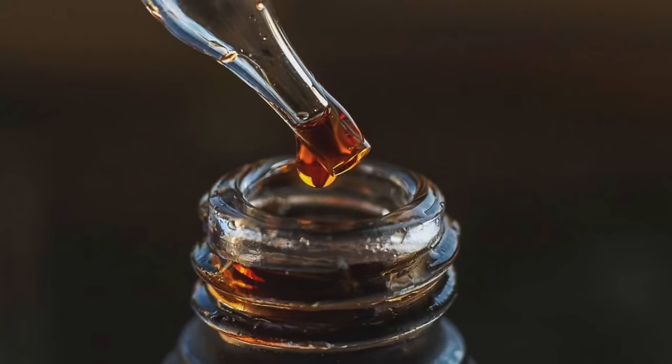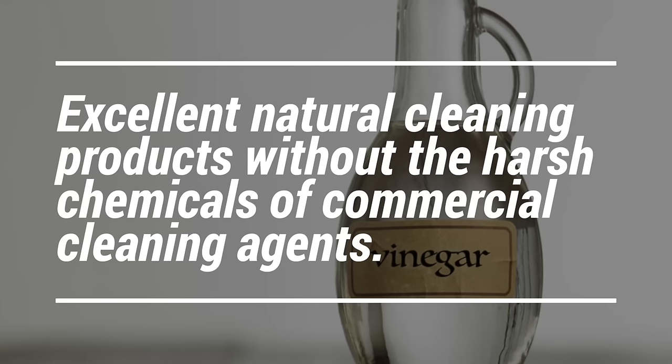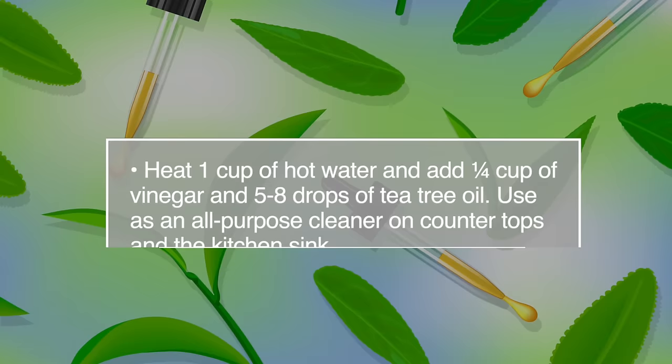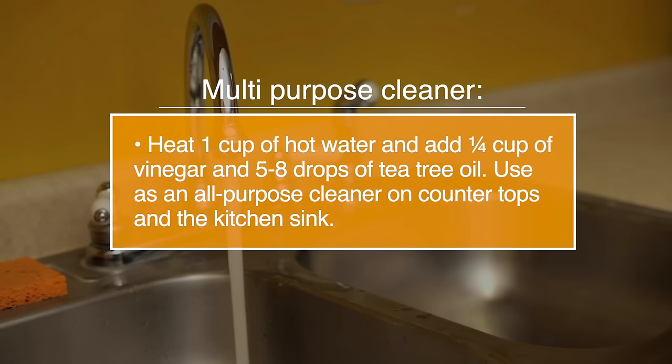Number twenty-one, tea tree oil for cleaning. Tea tree oil, along with baking soda and vinegar, are excellent natural cleaning products without the harsh chemicals of commercial cleaning agents. For a multi-purpose cleaner, heat one cup of hot water and add a quarter cup of vinegar and five to eight drops of tea tree oil. Use as an all-purpose cleaner on countertops in the kitchen sink.